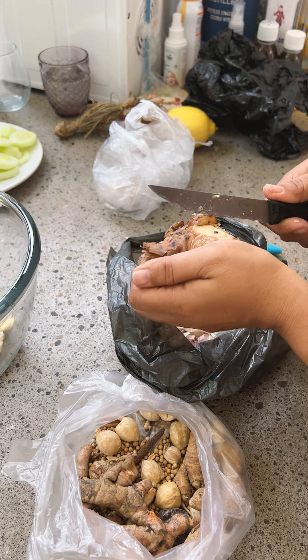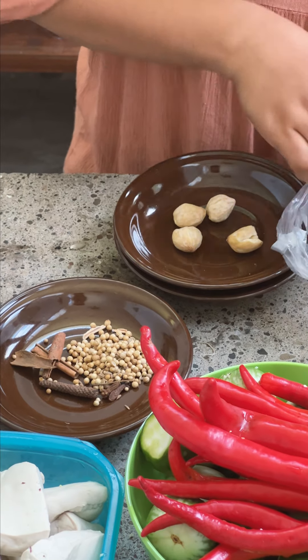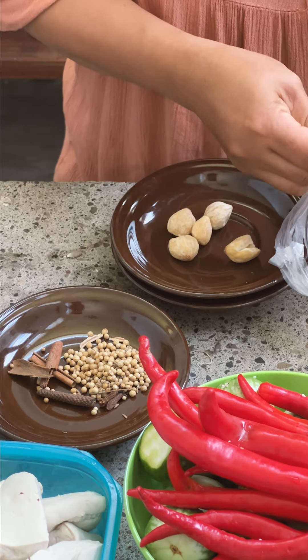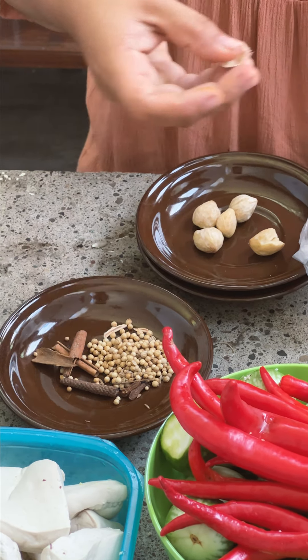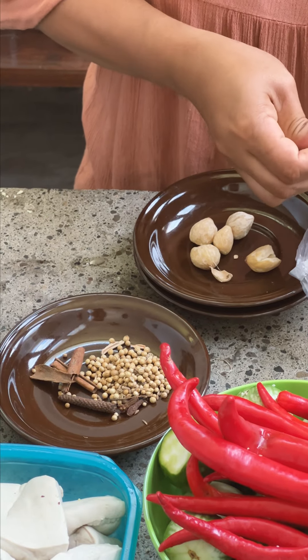In the meantime, prep on the spices started with peeling the galangal. Off the top of my head, this spice mix contained coriander seeds, candlenuts, galangal, aromatic ginger, regular ginger, turmeric, cinnamon, and one or two more spices which I never found out what they were.